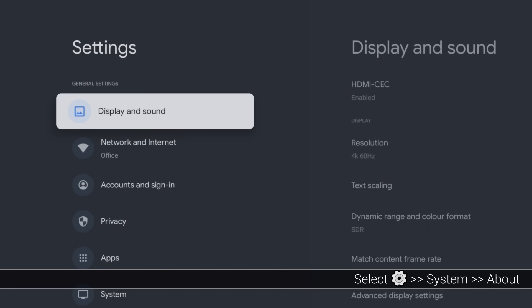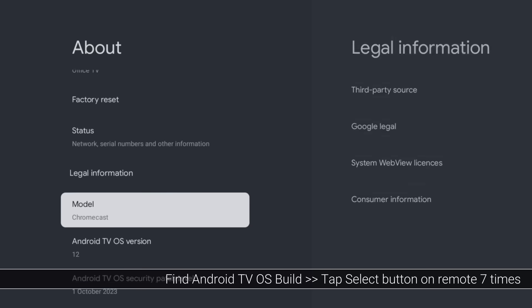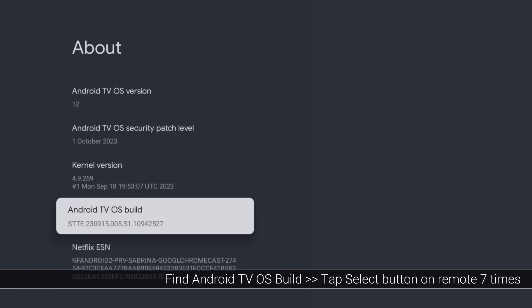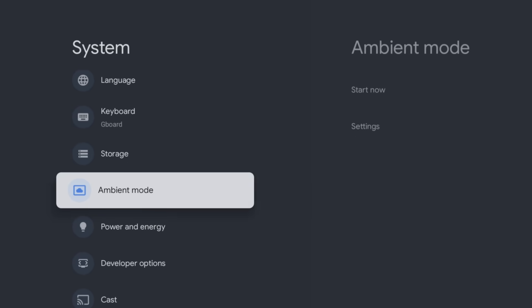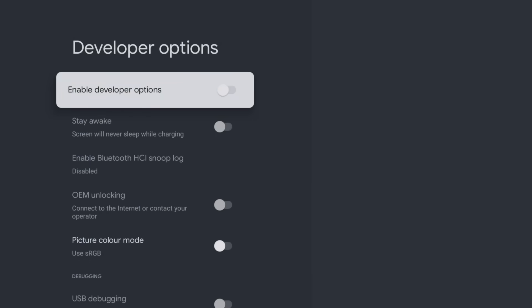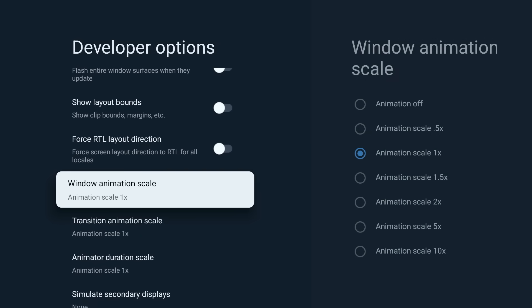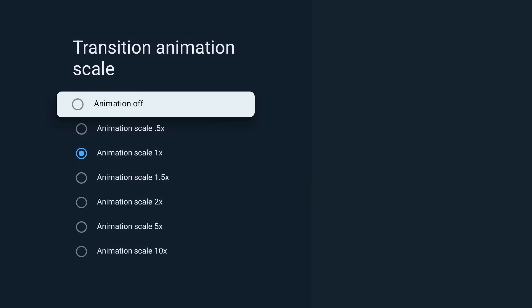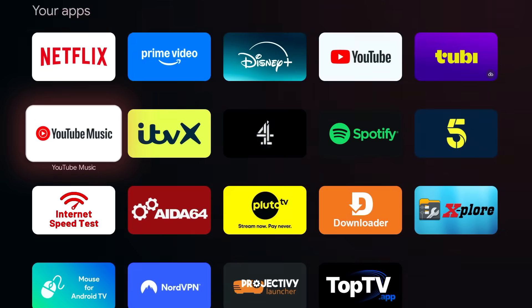Repeatedly click on 'Android TV OS Build' seven times until you see 'You are now a developer.' Then go back to the System menu, go into Developer Options, and make sure the Enable toggle is switched on. Now scroll down the Developer Options menu and change the Window Animation Scale, Transition Animation Scale, and Animator Duration Scale to 0.5 or even off. You'll instantly feel the difference.